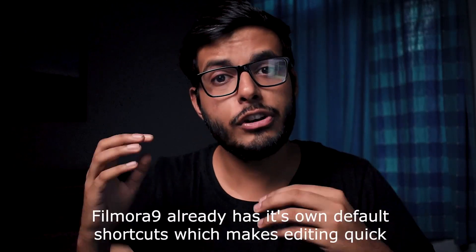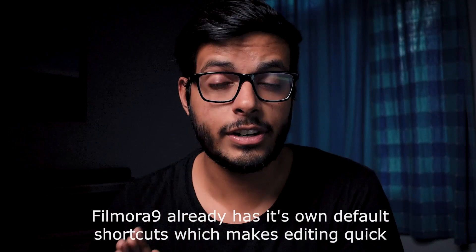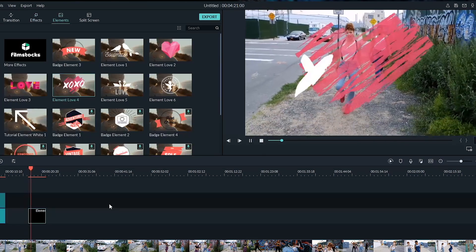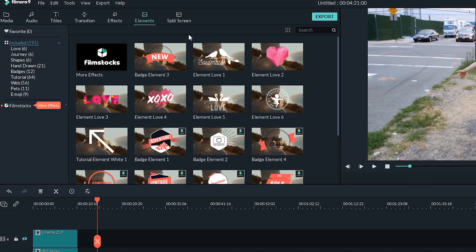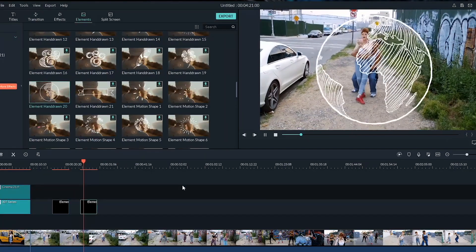If you don't use keybinds, or you are a beginner, then Filmora 9 is almost perfect software. Because in Filmora 9, basic functions like color grading, transitions, or different types of text are very easy. In Premiere Pro, adding these things might take 5 or 6 steps, but in Filmora 9, there will be transitions in one click. With only one click, you can add transitions and overlays. The editing is quite easy.